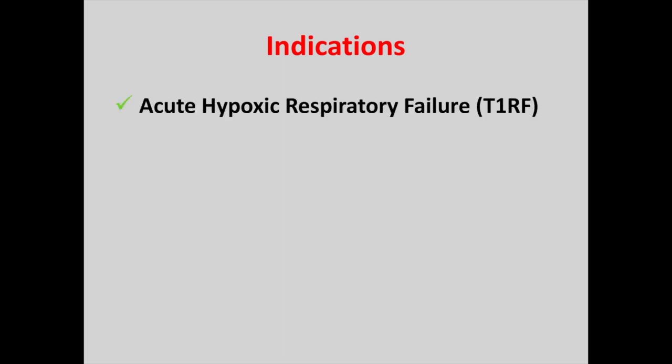The main indication of nasal high flow is acute hypoxic respiratory failure, i.e. type 1 respiratory failure, with a low pO2 but a normal pCO2, and this is normally found in patients who've come in with pneumonia. The other main indication is post-extubation — patients who had nasal high flow after extubation had a reduced need for re-intubation.